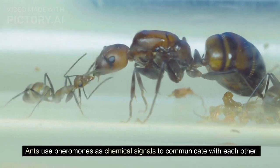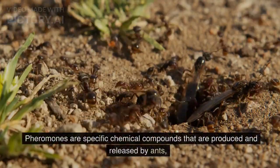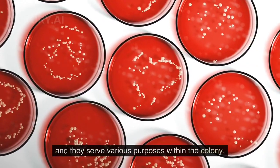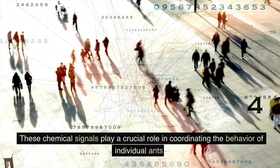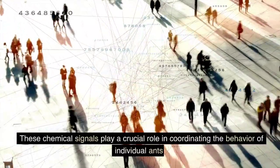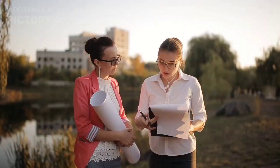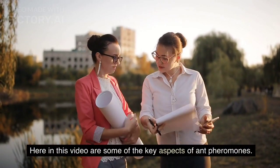Ants use pheromones as chemical signals to communicate with each other. Pheromones are specific chemical compounds that are produced and released by ants, and they serve various purposes within the colony. These chemical signals play a crucial role in coordinating the behavior of individual ants and maintaining the overall organization and efficiency of the colony. Here in this video are some of the key aspects of ant pheromones.